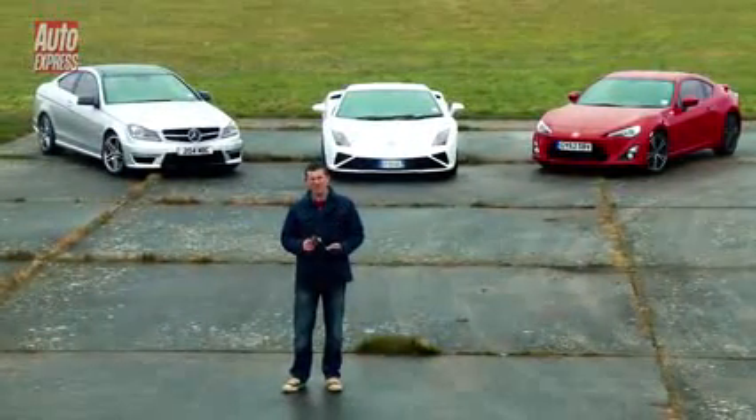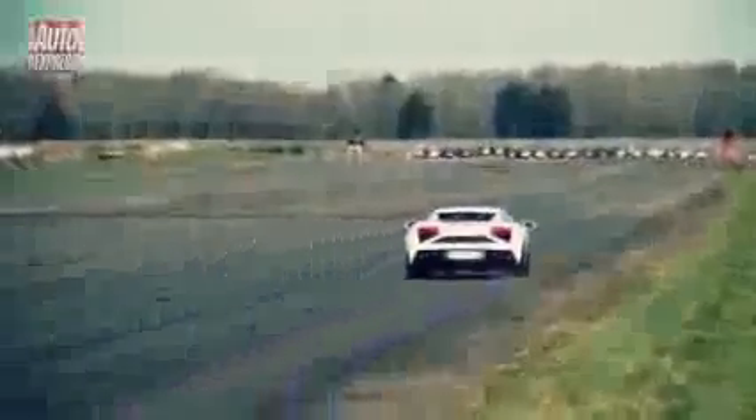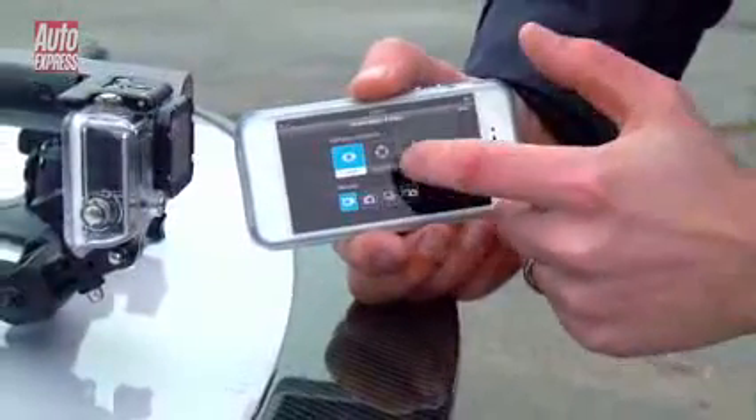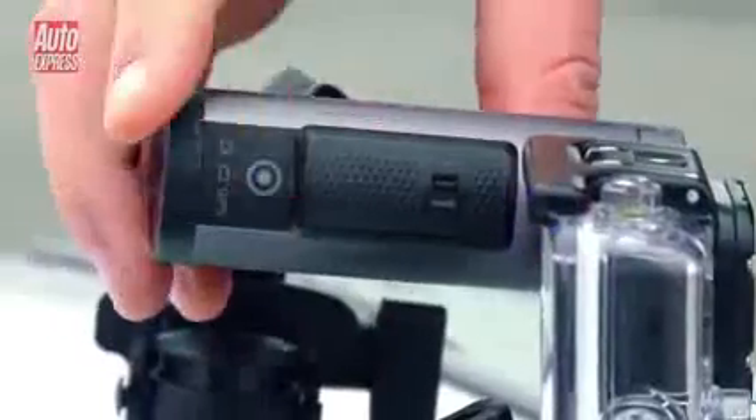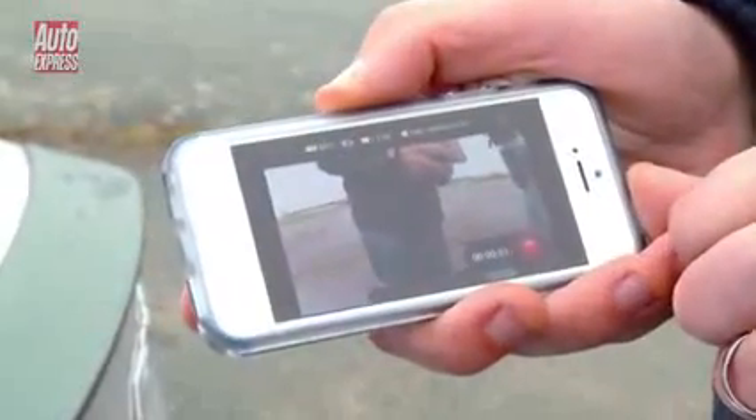You didn't expect me to test them out on a group of supercars, did you? We're going to see how the two cameras fare in a variety of conditions and compare their picture quality, sound quality, functionality and price. But first things first, which is the simplest to operate?